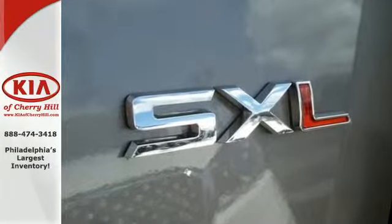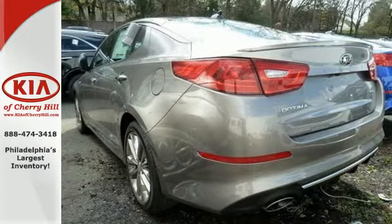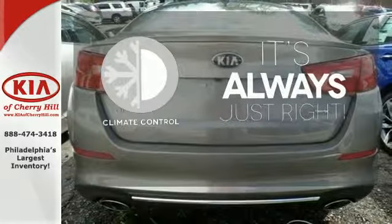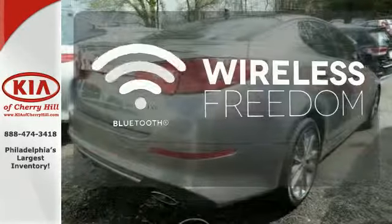Safety is a priority with heated mirrors, advanced airbags, and vehicle stability management. Set it and forget it with the Climate Control. You don't have to put your life on hold when you have Bluetooth.